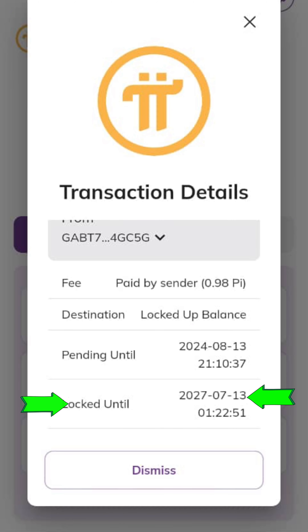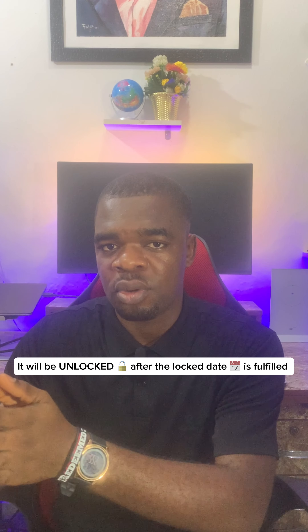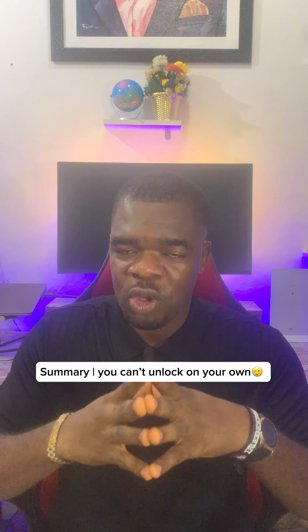So let's say that you have locked your Pi coin till 2027 or 2030. It means your Pi coin will be unlocked once that date is fulfilled — until 2030, if it was set to 2030. So you can't actually unlock the Pi coin on your own.